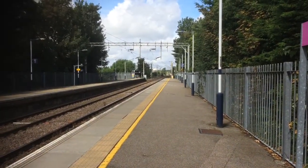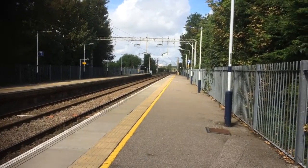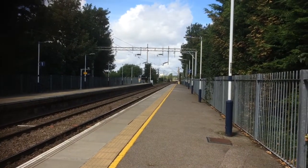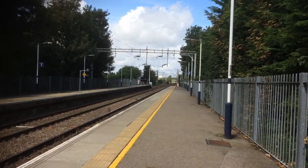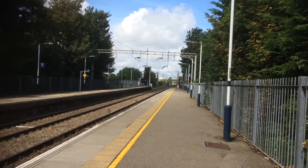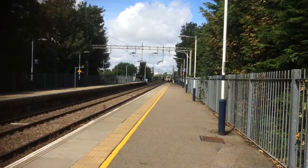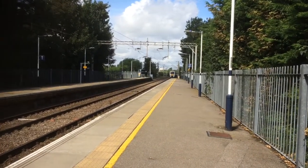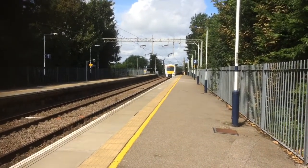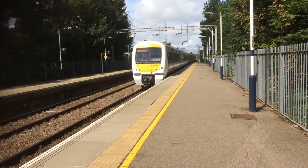Coming in now is the c2c service to Shoebury Ness from London Liverpool Street. All services today are going into and from London Liverpool Street — no Fenchurch Street services today because of engineering works. There are two services one each way that go via Grays and Rainham, and there are 10 trains in the hour instead of eight, so there's quite a big timetable adjustment today.